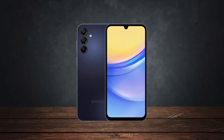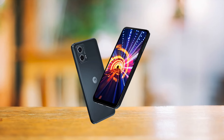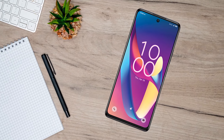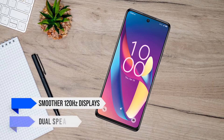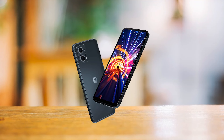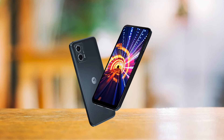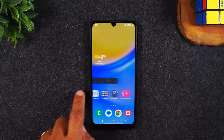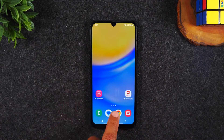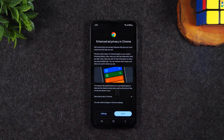How does it stack up against other budget options? The Moto G 5G and TCL 50XL 5G both offer smoother 120Hz displays and dual speakers, which enhance the media experience. If you're big on watching videos or playing games, these might be better choices. However, they don't match the Galaxy A15's long-term software support, so if longevity is important to you, the Samsung is the better option.